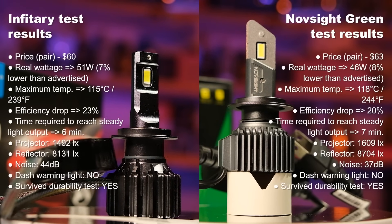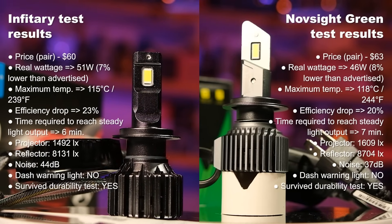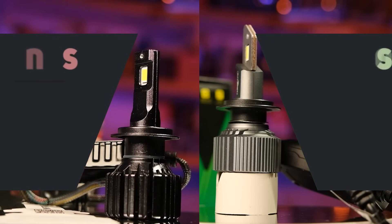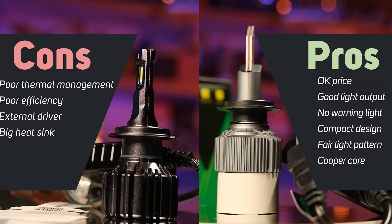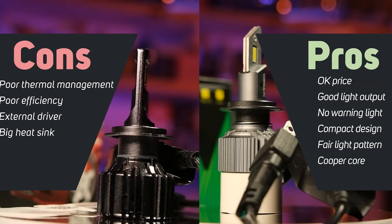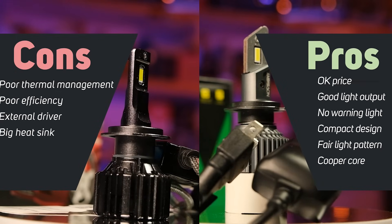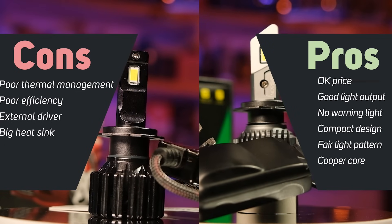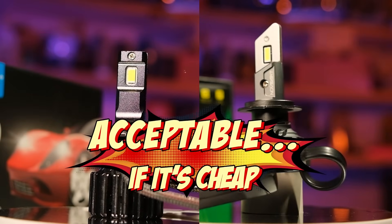The Infitari and the Novsight Green are very comparable. Both cost around $60, both provide okay light output and both are error free. The light pattern is relatively okay for both headlight types but definitely not excellent. They get a little too hot and their efficiency is not great. My rating for these is: okay if it's cheap.